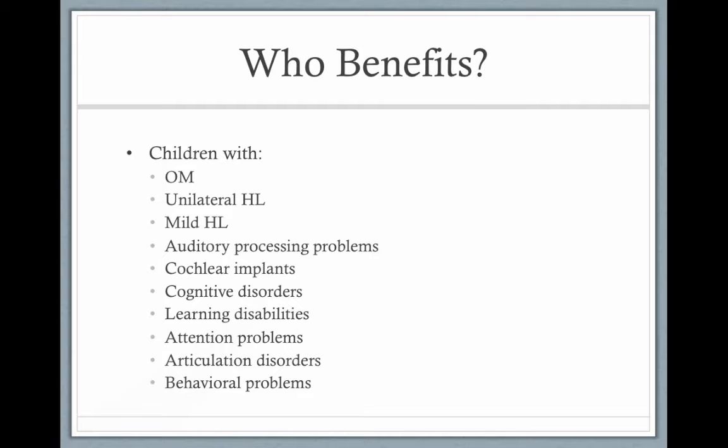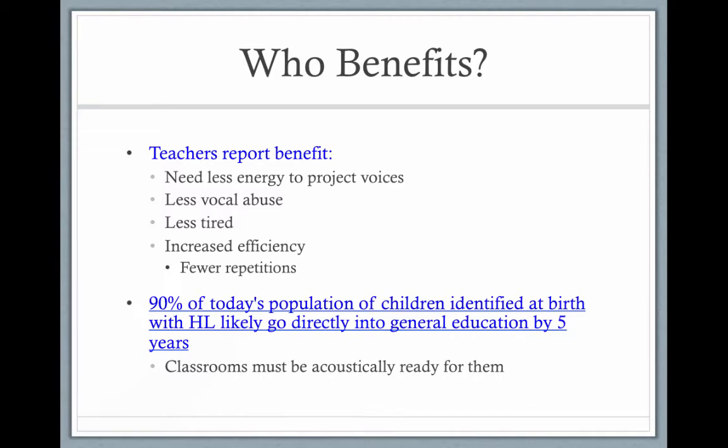All children benefit from the FM system — kids with otitis media, unilateral hearing loss, mild hearing loss, auditory processing disorder, cochlear implants, cognitive disorders, learning disabilities, attention problems, articulation problems, behavior problems, and even children with no problems benefit from having the teacher's voice right in their ears.